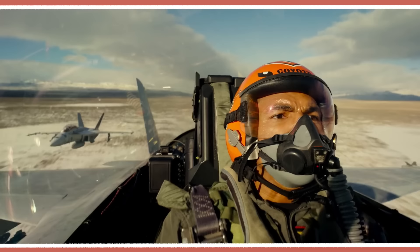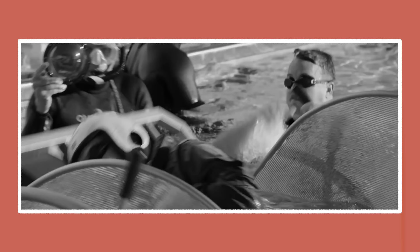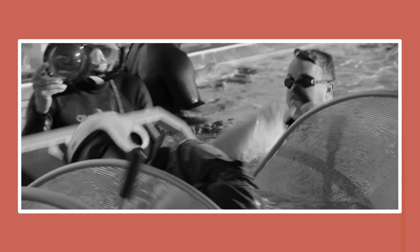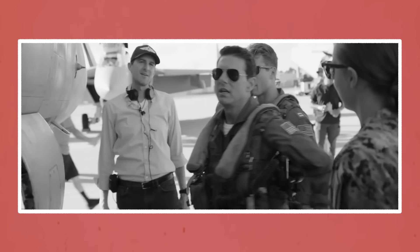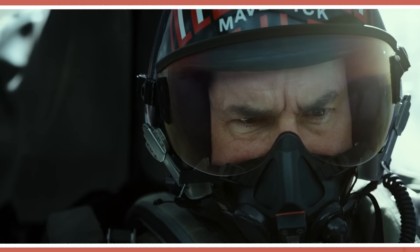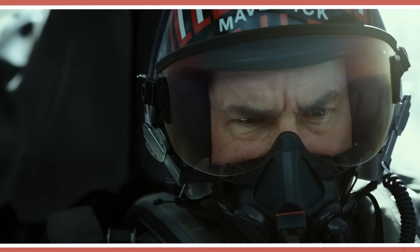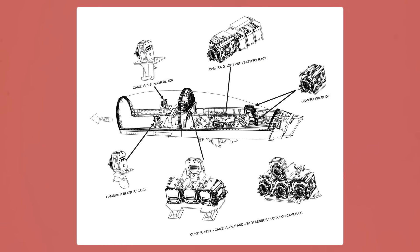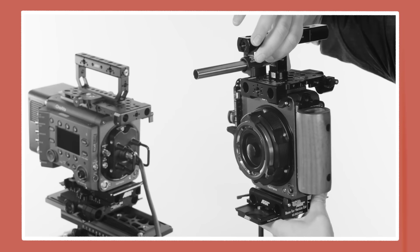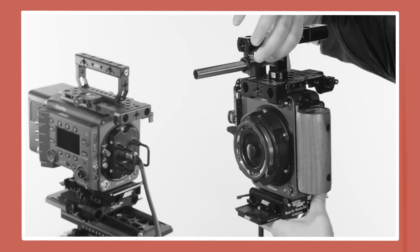Instead of taking this more conventional approach, Top Gun's creative team made the radical decision to shoot this footage practically in real life. To prepare, the actors underwent three months of training designed by Tom Cruise so they could withstand the extreme forces during filming. Along with the difficulties of giving complex emotional performances while flying at extremely high speeds, rigging the onboard cameras to capture these performances was no easy feat.